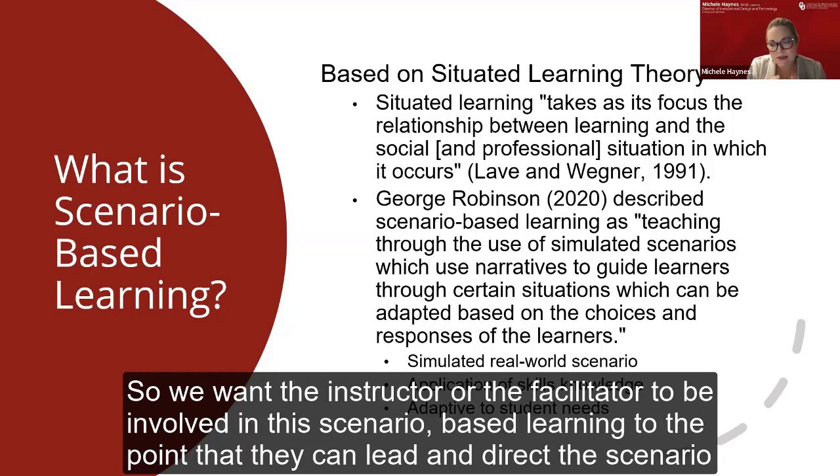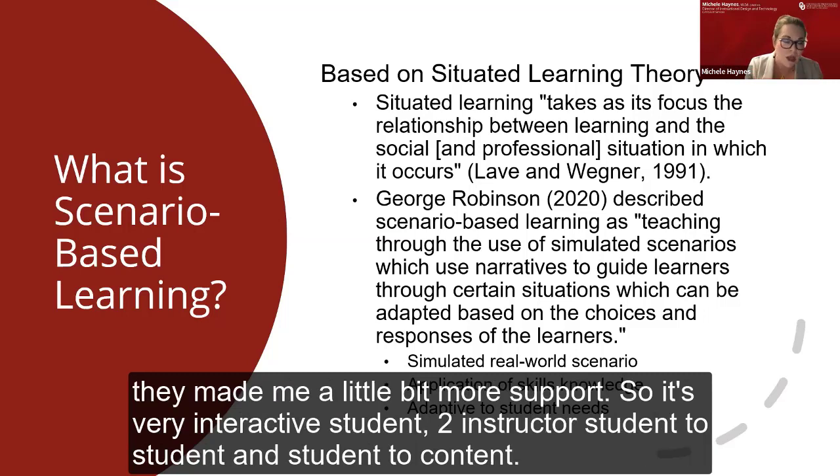We want the instructor or facilitator to be involved in the scenario-based learning to the point that they can lead and direct the scenario according to what the students are doing well, what they've mastered, and where they may need more support. So it's very interactive — student to instructor, student to student, and student learning to content.